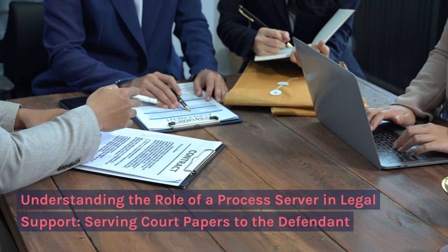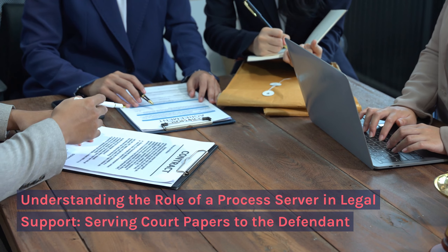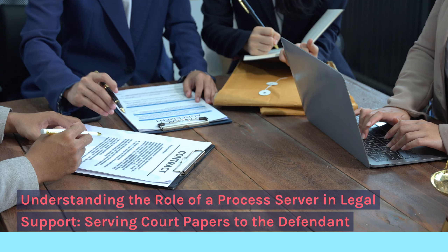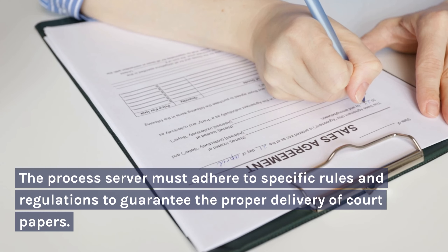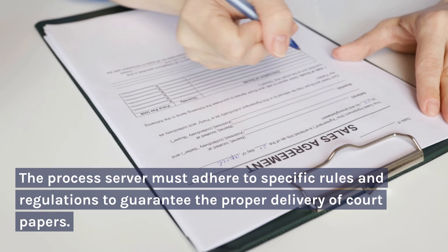Understanding the role of a process server in legal support, serving court papers to the defendant. The process server must adhere to specific rules and regulations to guarantee the proper delivery of court papers.